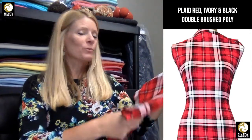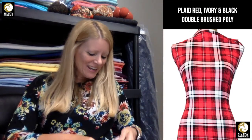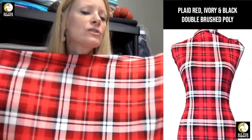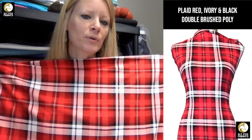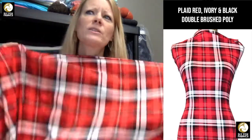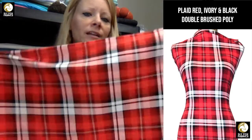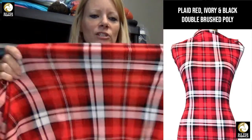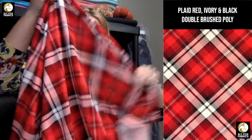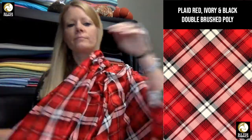Our next one is red plaid double brush poly. We're starting to slowly get some more plaids in — we had purple last week. This is a different plaid print than we had before. The reds we had before were darker; this is more of a brighter red. It's double brush poly so it's really soft and stretchy. I wanted to show you how cute this is on the bias — it completely changes it. I actually prefer this print on the bias. Some coordinates for this one are ivory, red, and black.